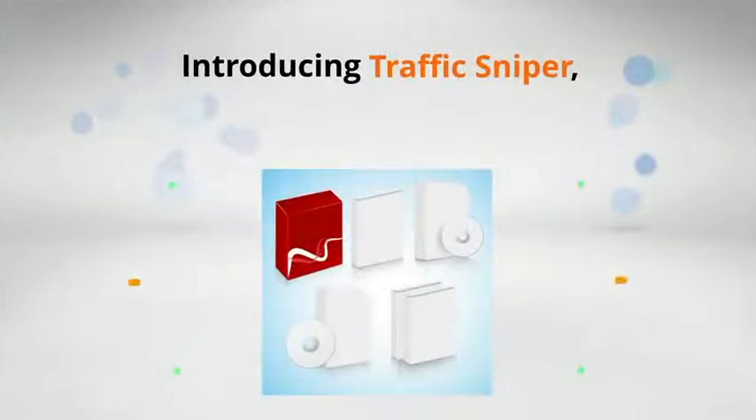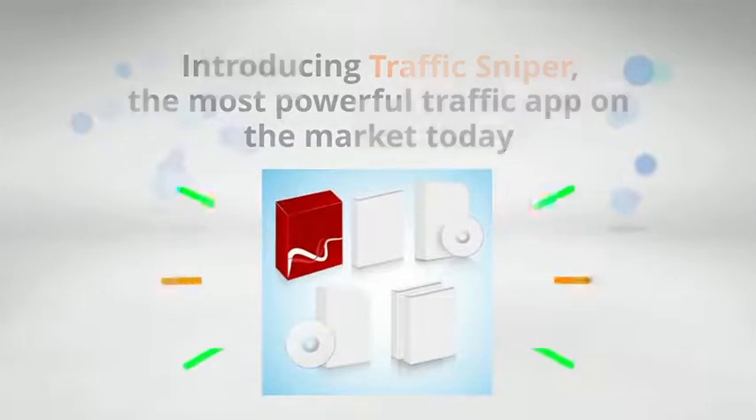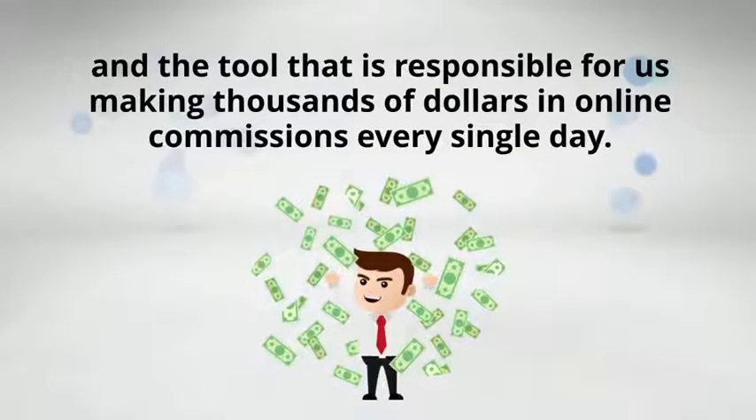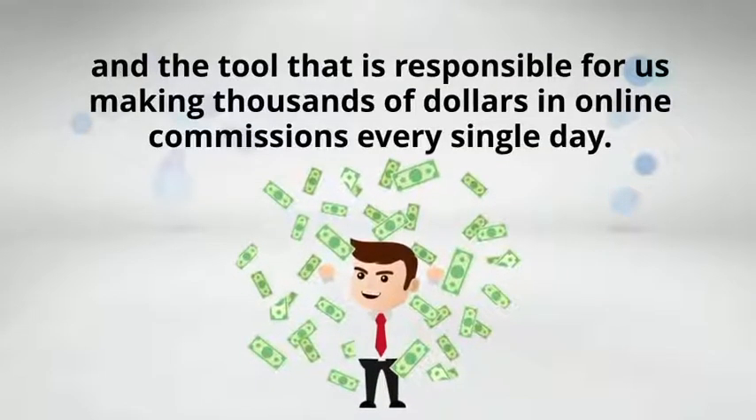Introducing TrafficSniper, the most powerful traffic app on the market today, and the tool that is responsible for us making thousands of dollars in online commissions every single day.